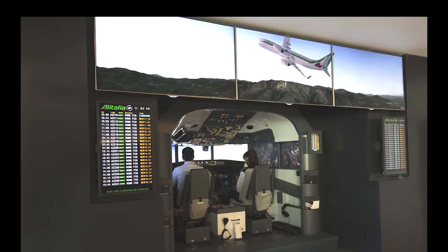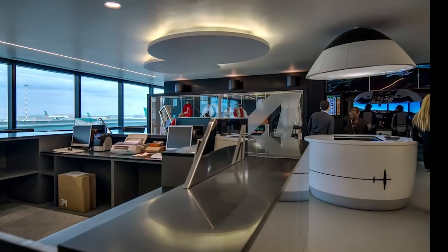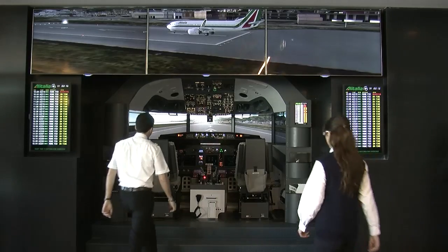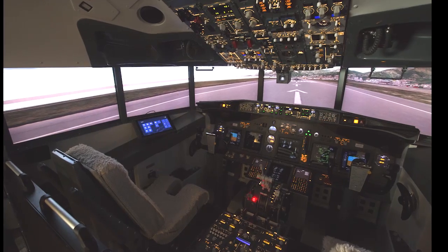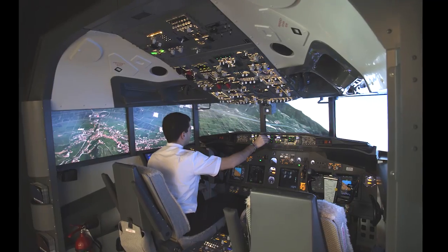The AES Airport Educational Simulator is the first flight simulator system specifically designed for airports and VIP lounges to entertain travelers and frequent flyers. The AES is an exact replica of an aircraft cockpit, yet its compact footprint makes it very easy to be integrated into any location for a stunning visual impact.